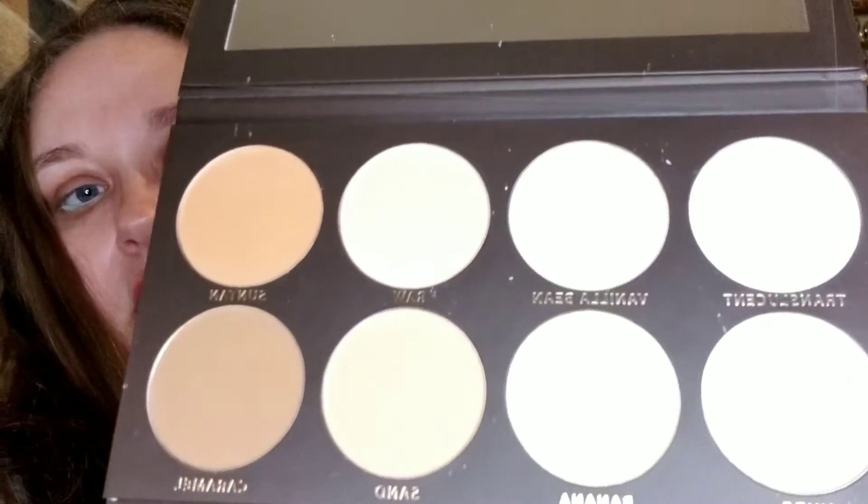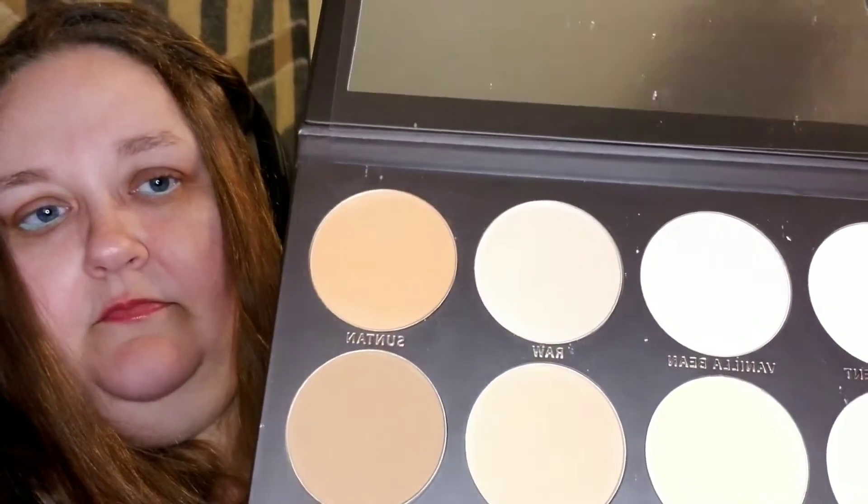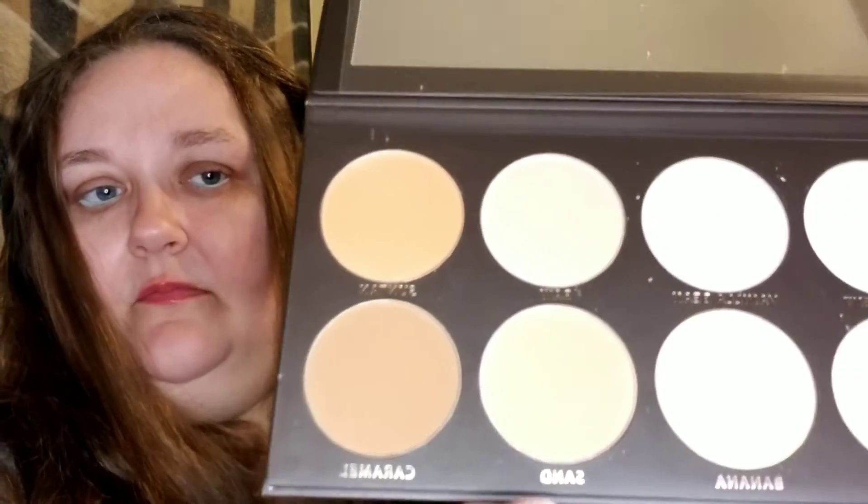The last thing is from KAD Cosmetics — it's Volume One contour book, or palette. It's pretty big. Wow, it's got a lot of different shades in there — a translucent, a banana powder, contour for several different skin types. I probably wouldn't be able to use the darkest two shades since I don't usually go that dark, but I can use these and all of these probably.